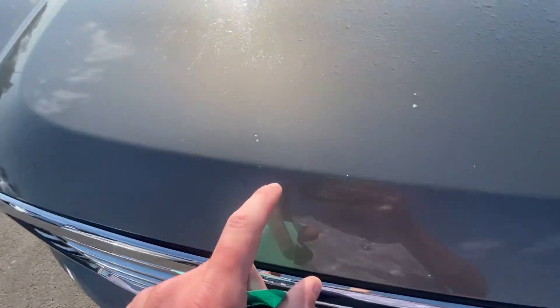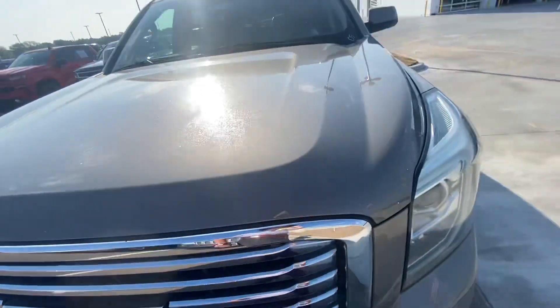Get you a shot of the inside. Two little minor rock chips. We can touch those up though.